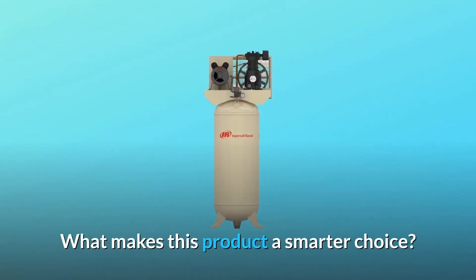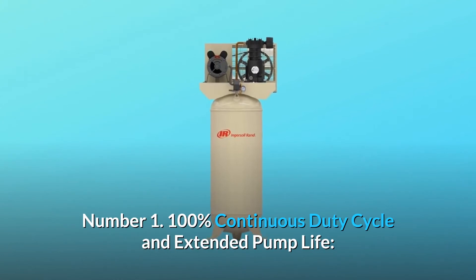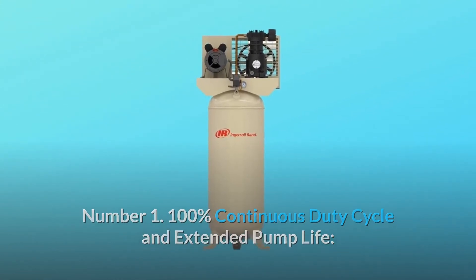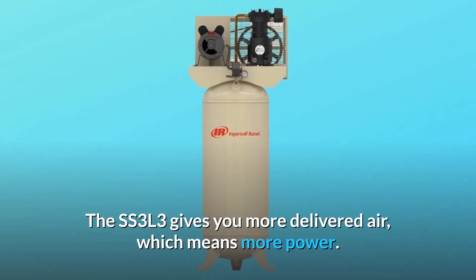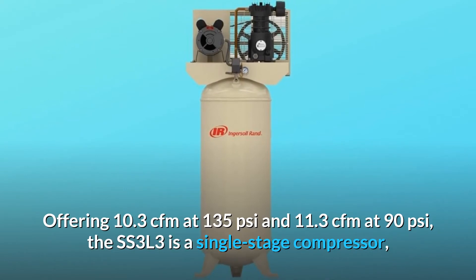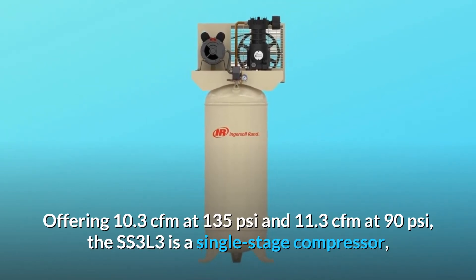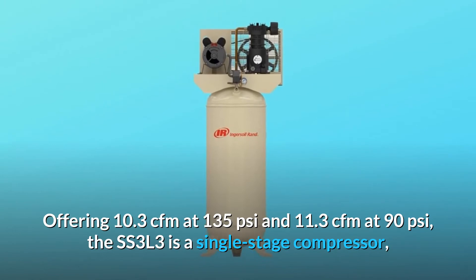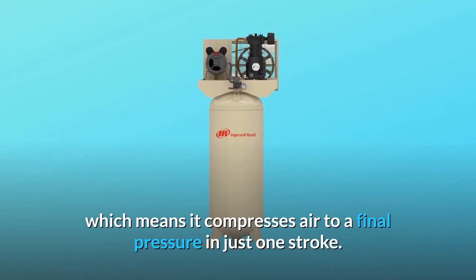What makes this product a smarter choice? Number 1: 100% Continuous Duty Cycle and Extended Pump Life. The SS3L3 gives you more delivered air, which means more power. Offering 10.3 CFM at 135 PSI and 11.3 CFM at 90 PSI, the SS3L3 is a single-stage compressor, which means it compresses air to a final pressure in just one stroke.